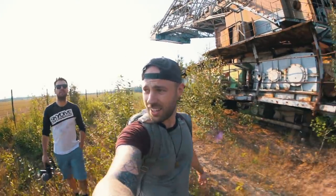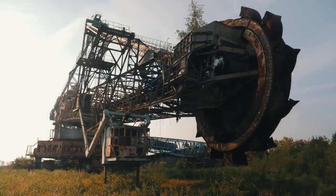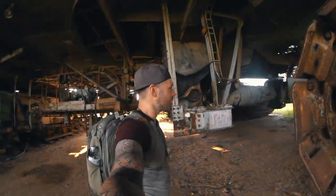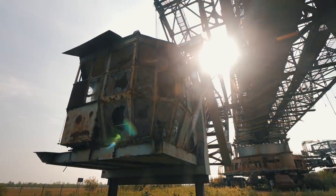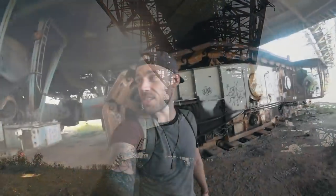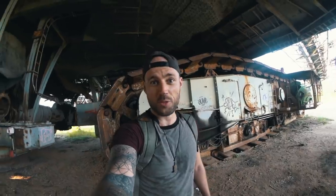And we're in. Welcome to Bagger 258 — an abandoned bucket wheel excavator and the largest abandoned machine in the world. If you look at this, these are tank treads. There's four of them.